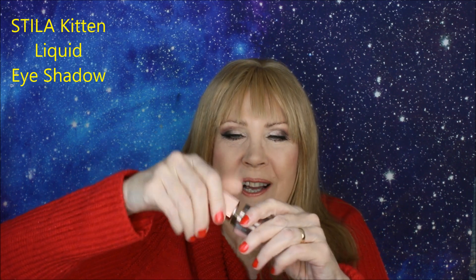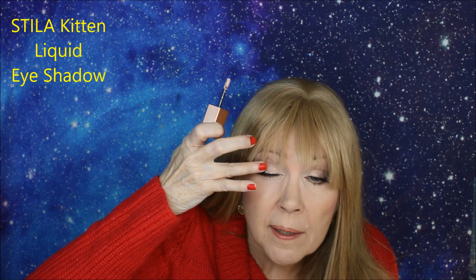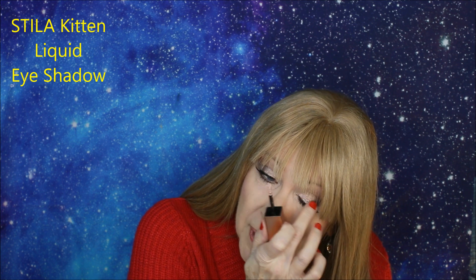I'm not a huge fan of liquid eye shadows — it's something kind of strange and foreign to me. But Stila makes this: it's called Kitten, and it's a liquid eye shadow. Every time I put this on I get compliments on my eye look. You can use your finger to blend it and it brightens up your whole eye look — it's just shimmery and pretty. It adds something elegant and beautiful, and it lasts really well. This is the actual Kitten shade — don't mistake it for the other one they have out. Just regular Kitten liquid eye shadow from Stila. Wonderful.